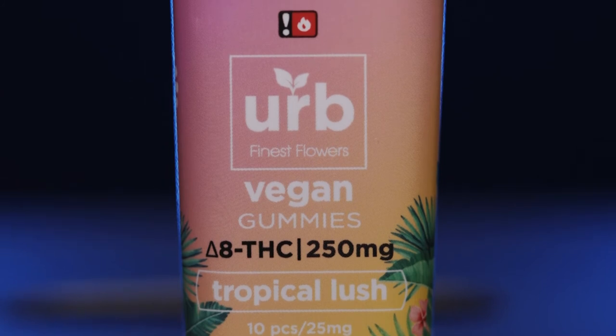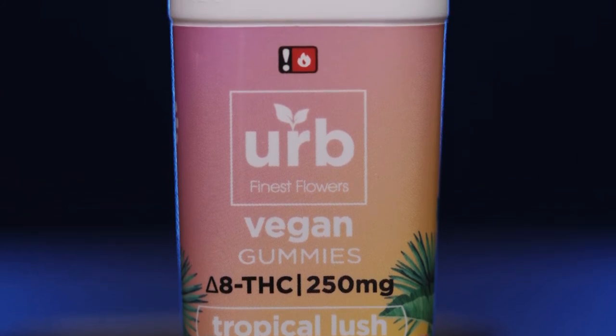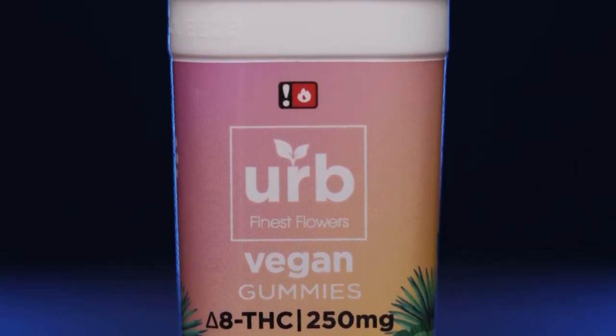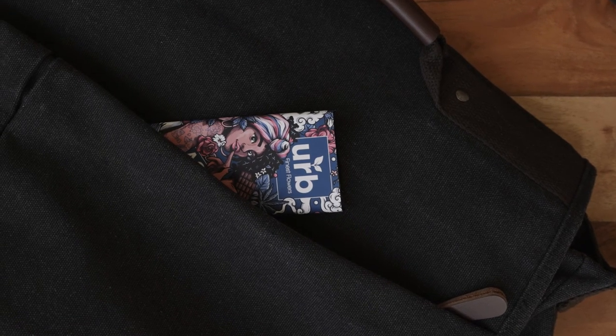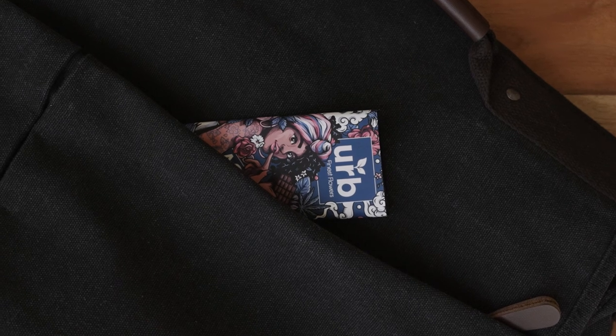For true Delta 8 indulgence, try the pre-rolled caviar cone — the finest hemp flowers covered in Delta 8 distillate for an extra punch. Other pre-rolls are also available. Herb also offers a great variety of Delta 8 flowers, so you can get rolling or fill that bowl at home.